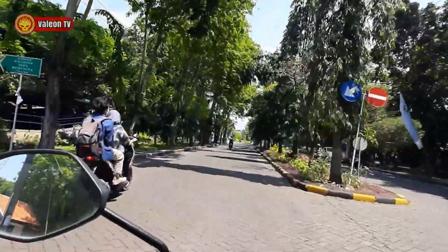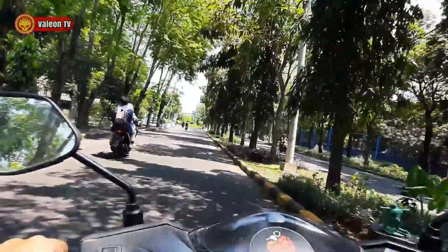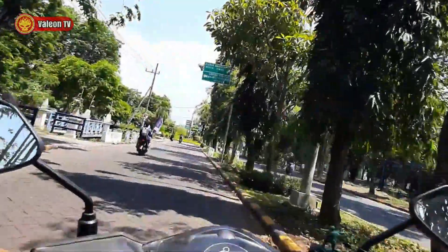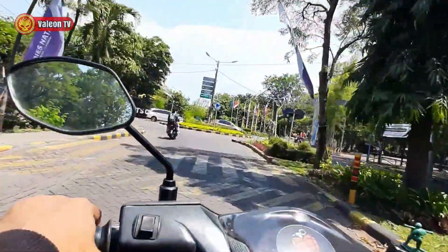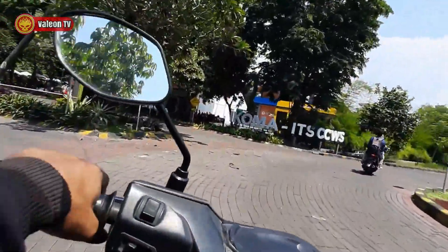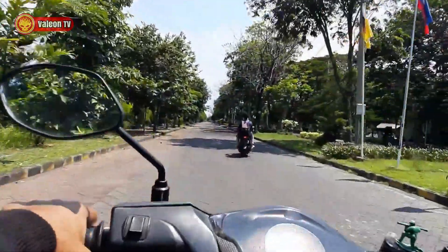Lurus lagi. Ini sebelah kanan kayaknya ada lapangan tenis ya, iya iya. Ada putaran balik IKOMA ITS. Apaan nih? Bagi yang tau, tulis di kolom komentar ya, oke? Apa artinya IKOMA? Apa Institut Komunikasi dan Manajemen? Hmm, mungkin kali ya.